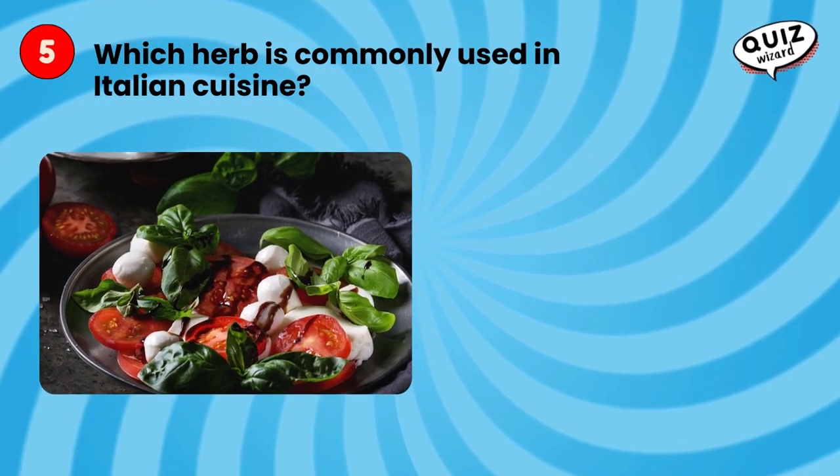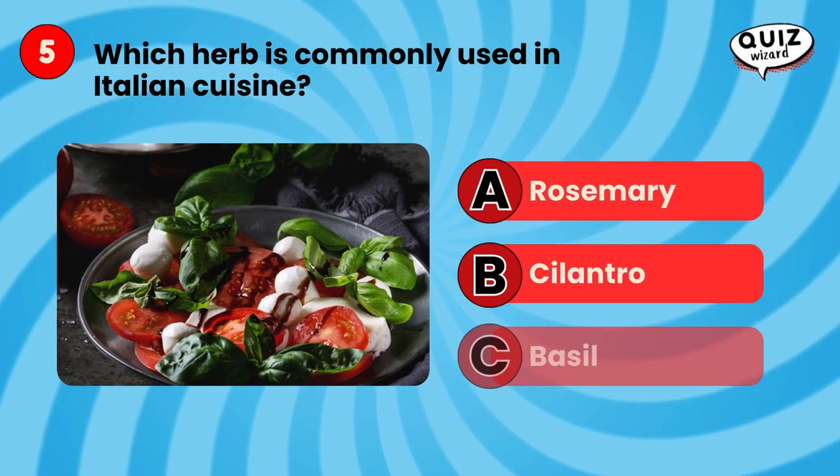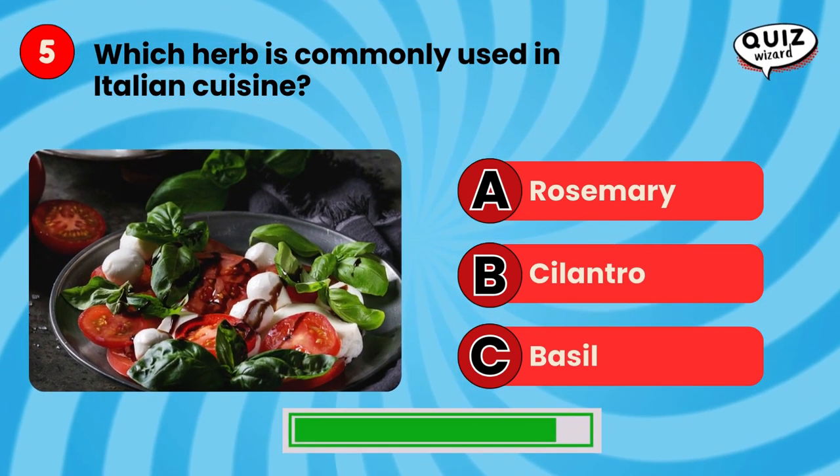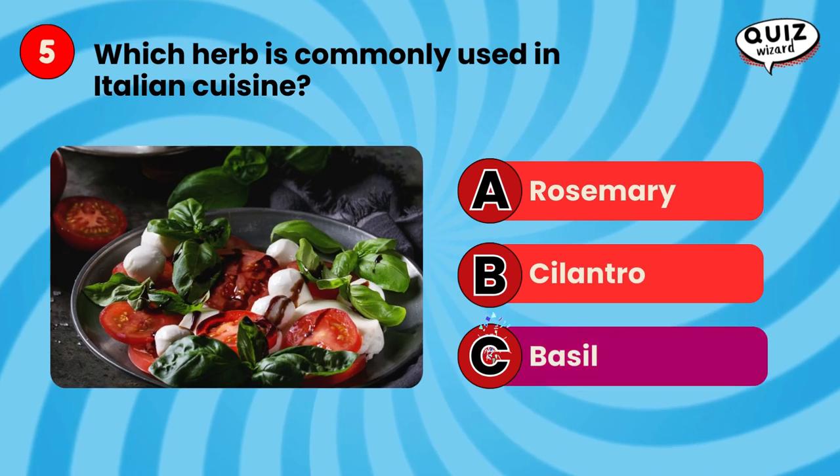Which herb is commonly used in Italian cuisine? Basil.